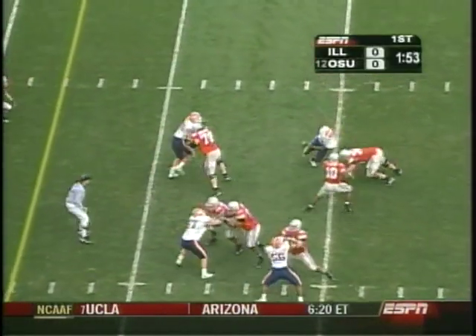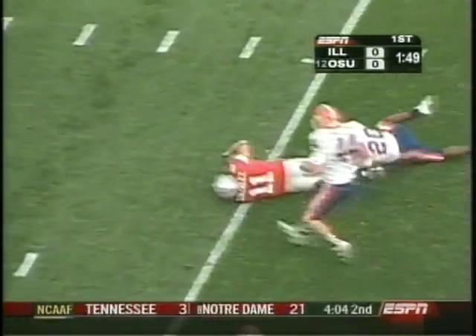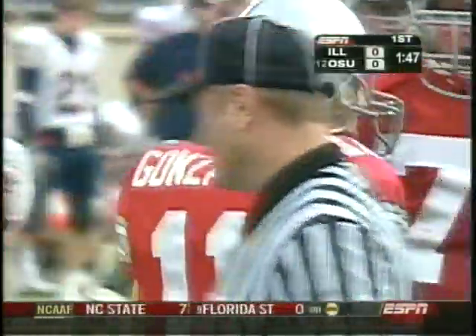Third down and three. Troy Smith with nimble feet, has a man, complete to Anthony Gonzalez. And Gonzalez has another first down for Ohio State.